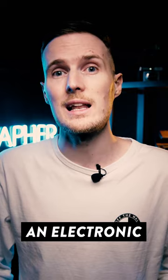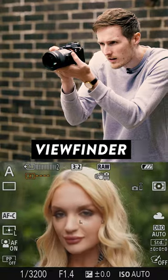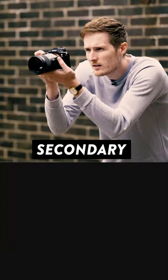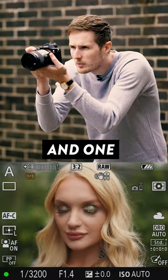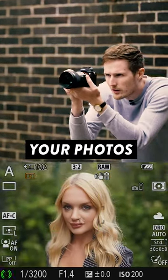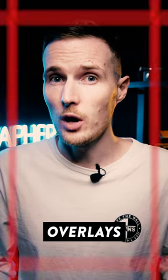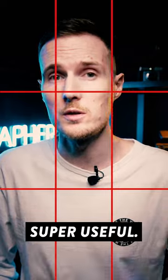It also means that you have to use an electronic viewfinder rather than a traditional optical viewfinder. An electronic viewfinder is basically just a tiny secondary screen on top of your camera, and one big advantage to this setup is that it allows you to see how bright or dark your photos will be before you even take the shot. You can also add a bunch of other visual overlays to your screen while shooting, which can be super useful.